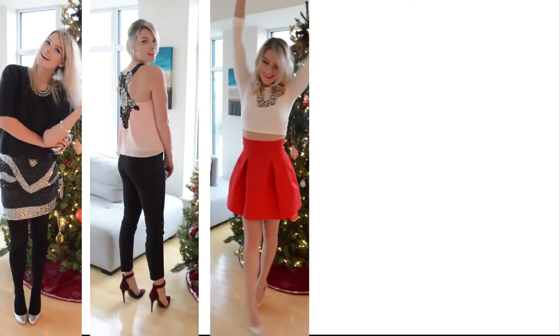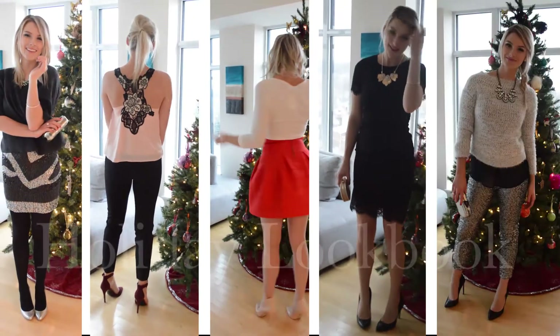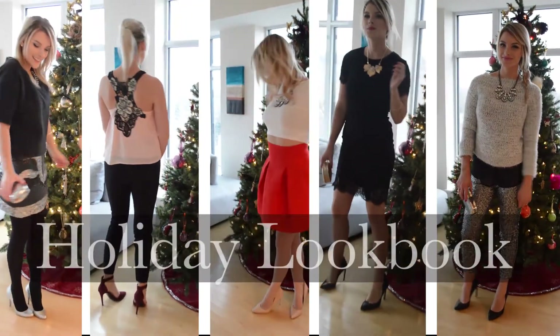Hey guys! With the holidays right around the corner, that brings parties and celebrations. So I've got five different outfits to have you looking put together and festive.